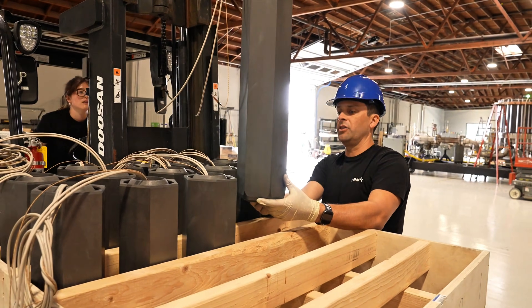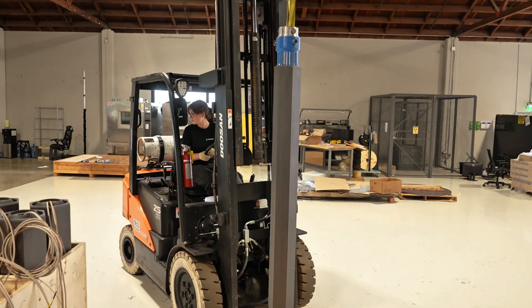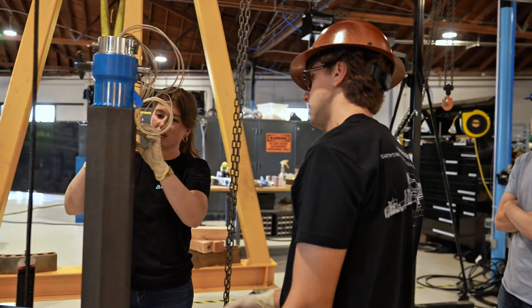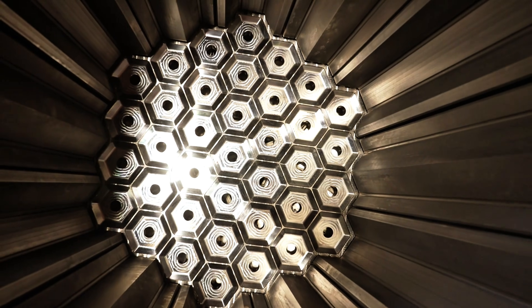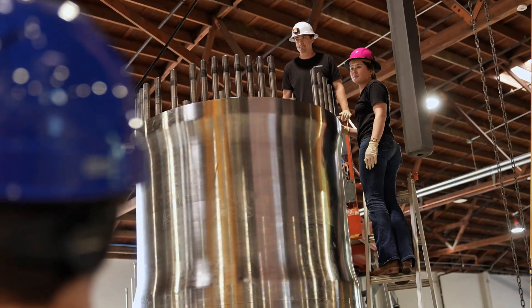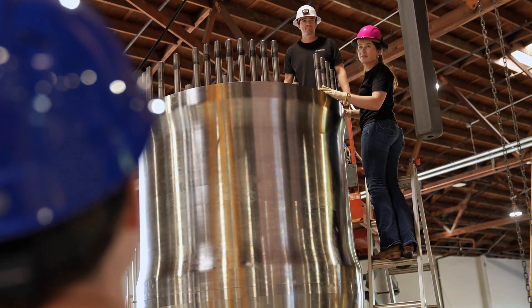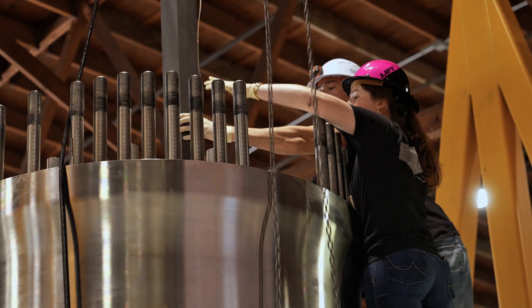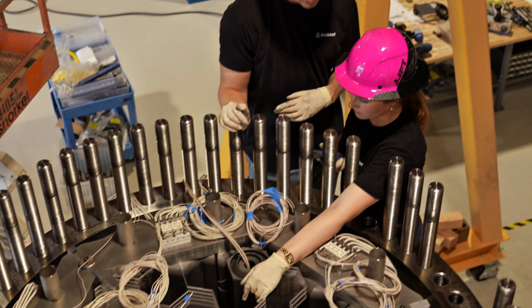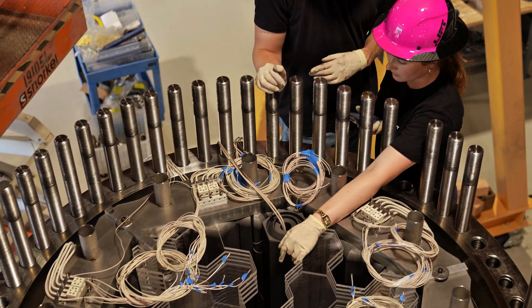Radiant plans to take the whole used module back to special facilities for recycling or long-term storage. That keeps people safe, but the radioactive material still needs careful handling. For now, think of these units going to government and industrial customers, military bases, disaster response teams, and telecom and data centers in remote regions, rather than lining neighborhood streets.